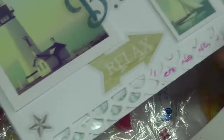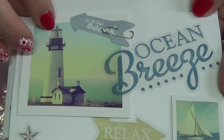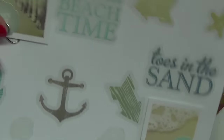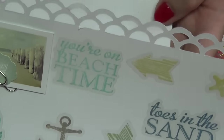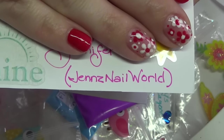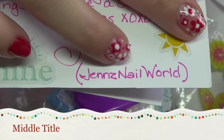I also just wanted to share this beautiful card that she sent. It has a beautiful lighthouse and boat on it. She took a lot of time to decorate that, so I just wanted to share that. Absolutely gorgeous — thank you again Jennifer, I truly appreciate it. There's her channel name again: Jen's Nail World with a Z.